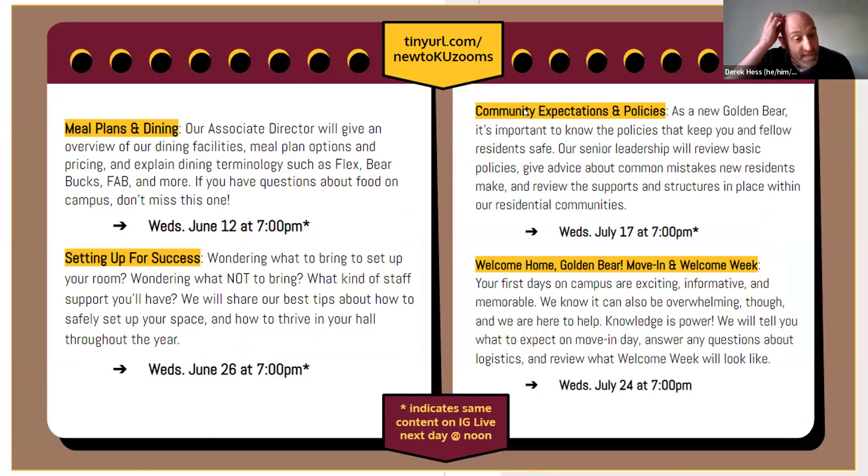On June 26th, setting up for success — wondering what to bring, what not to bring, what staff support you'll have. We'll share best tips on how to safely set up your space and thrive in the hall throughout the year. On July 24th, Welcome Home Golden Bear Move-In and Welcome Week — your first days on campus are exciting, informative, and memorable. We'll tell you what move-in day looks like, what the first week will look like, and answer questions about logistics and Welcome Week.